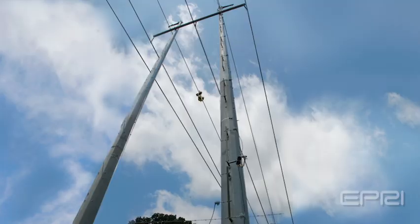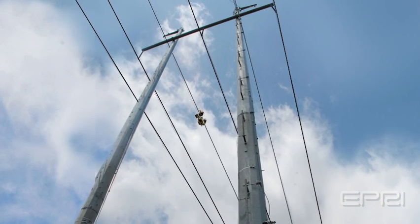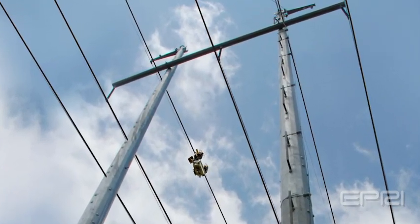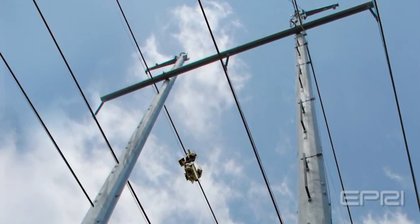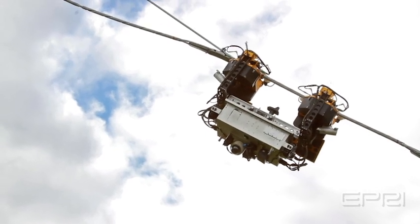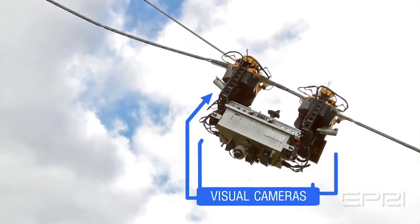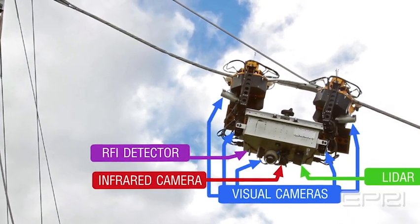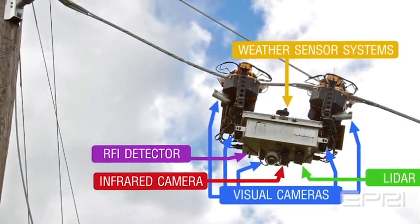Riding on the shield wire above the energized conductors, TIE now has fully developed remote command and controls for the onboard sensor and motion systems. The sensor systems are also now fully integrated to enable fusion of data from visual cameras, LIDAR, RFI detector, infrared camera, motion, and weather sensor systems.